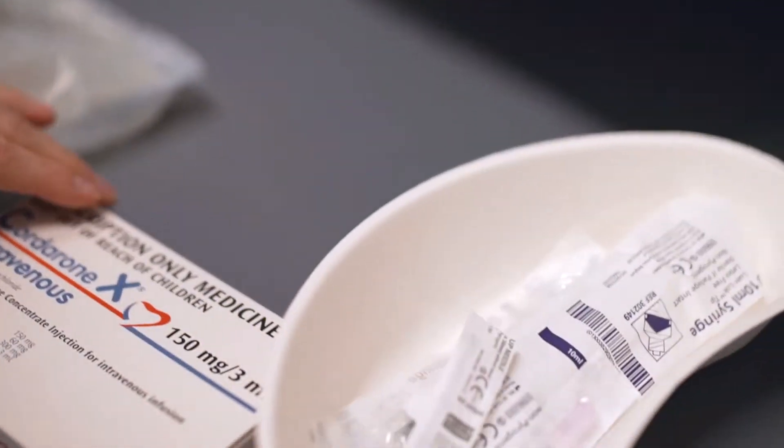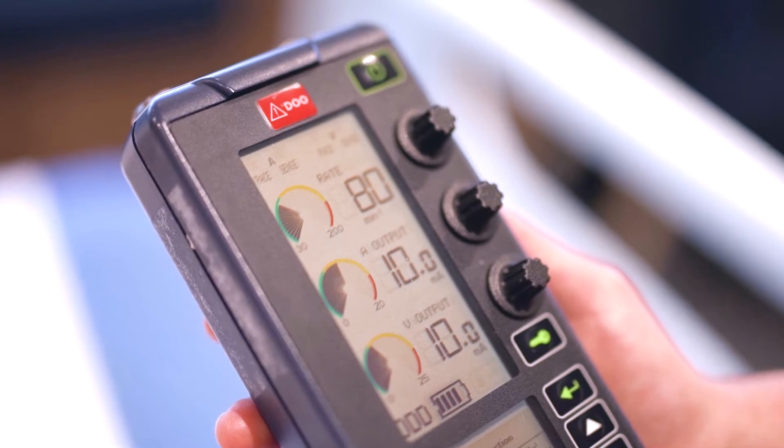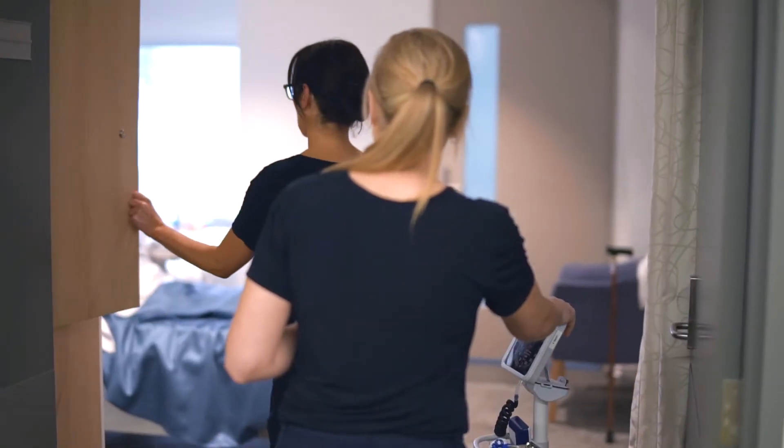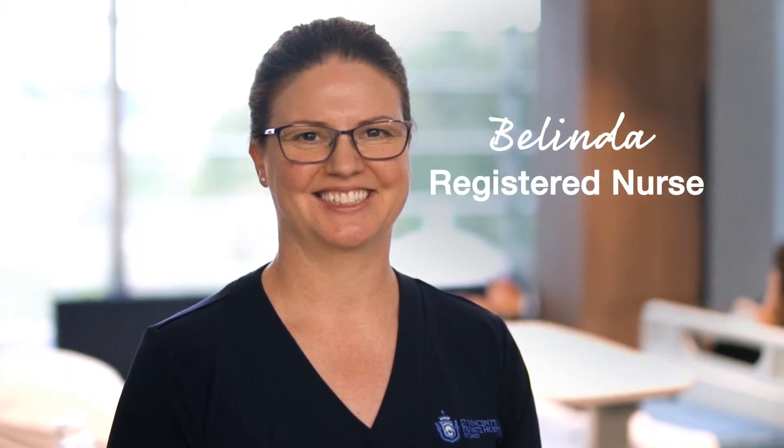Heart failure, arrhythmias, EPS, ablation, pacemakers, ICD, stent implantation, TAVI, coronary artery bypass surgery, temporary pacing. These are just some of the things that make being a nurse on the cardiac ward so exciting.